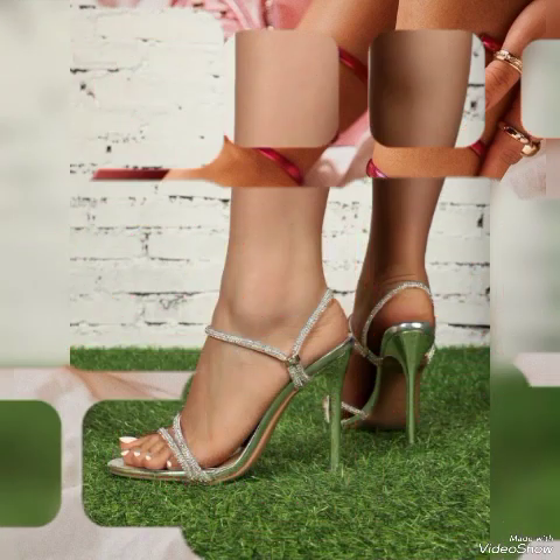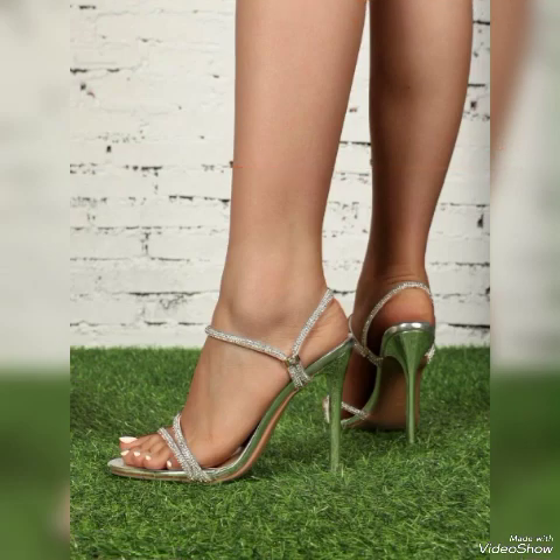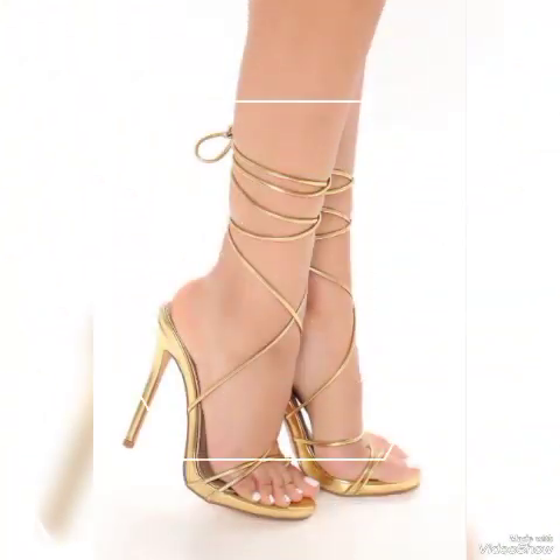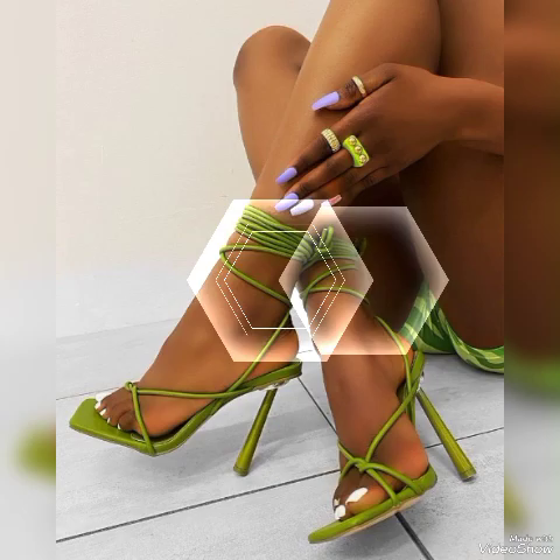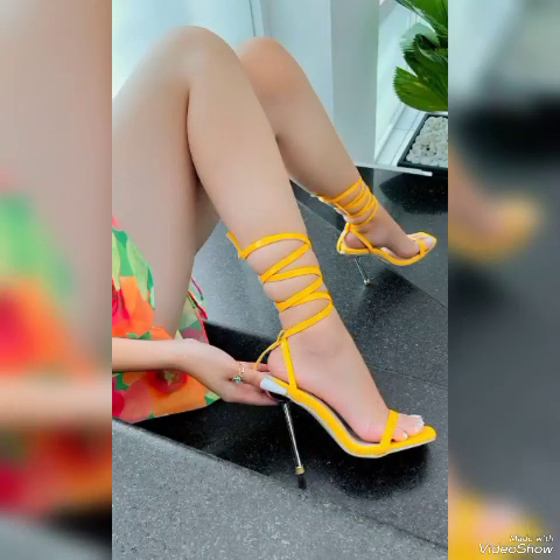These heel sandals are perfect to wear at different places and different parties — for example dance parties, evening parties, and marriage parties. Friends, I suggest you to watch this video till the end for more designs and more ideas.